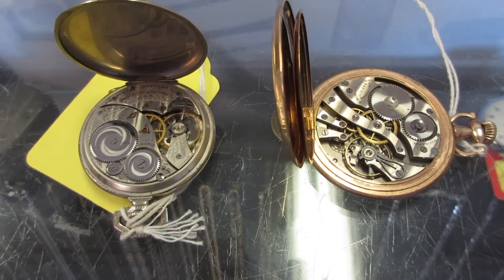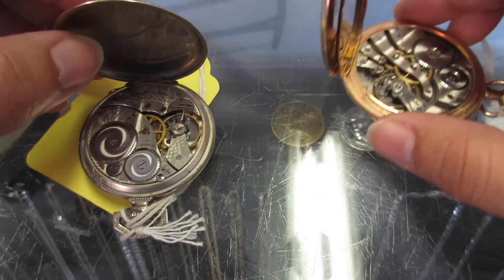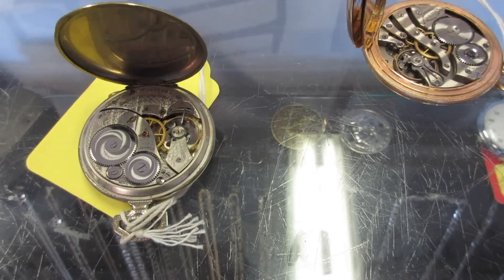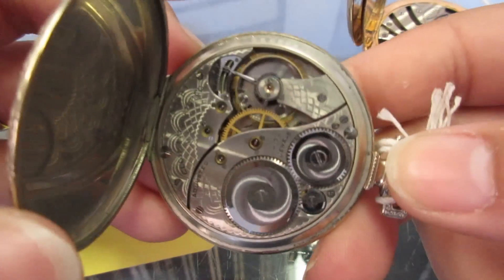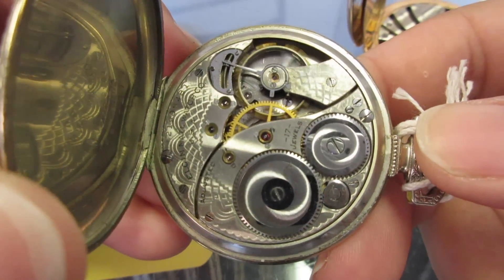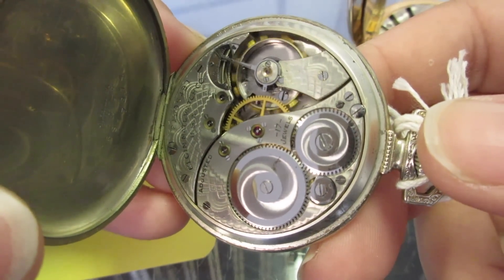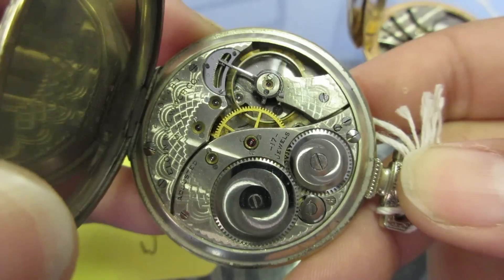Here was my favorite find of the whole trip — a pair of very cool pocket watches. The first one on the left is an Elgin pocket watch from 1919 and it's in full working order. It's a 3A4 movement with 17 jewels, and I loved checking out that balance wheel.